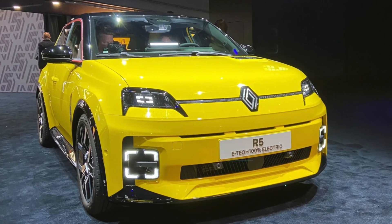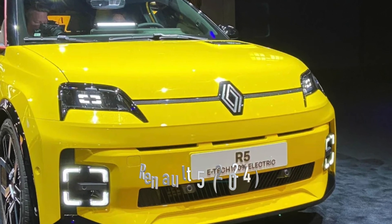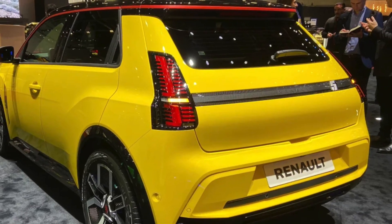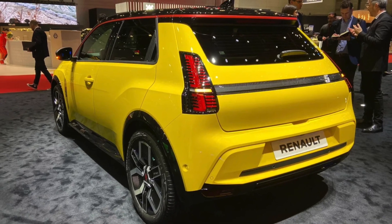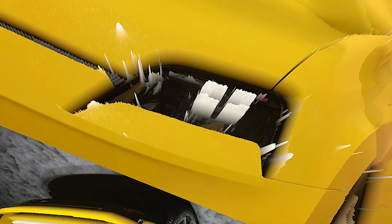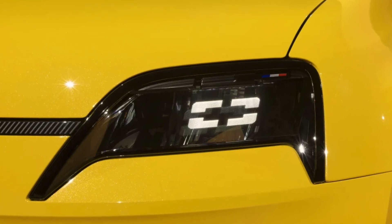Welcome to Car 3 Minutes, where we ignite your passion for all things automotive in just 180 seconds. Today we're diving into the electrifying world of the new 2024 Renault 5. Before we hit the accelerator, remember to like, subscribe, and comment below with your thoughts. Would this be your next electric dream?